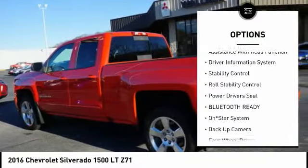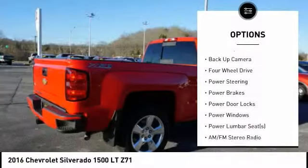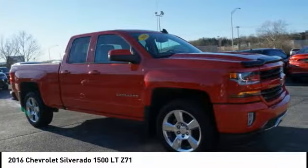Anti-lock braking system, steering wheel audio controls, stability control, power driver's seat, traction control, backup camera, air conditioning, driver's side remote mirror, power steering, alloy wheels.